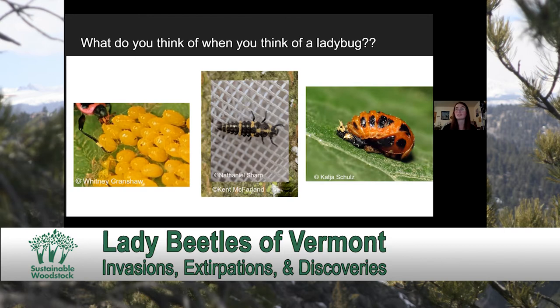Lady beetles, like many other insects, pupate when they transition from their larval form into their adult form. So you can also find them as these weird-looking pupae.